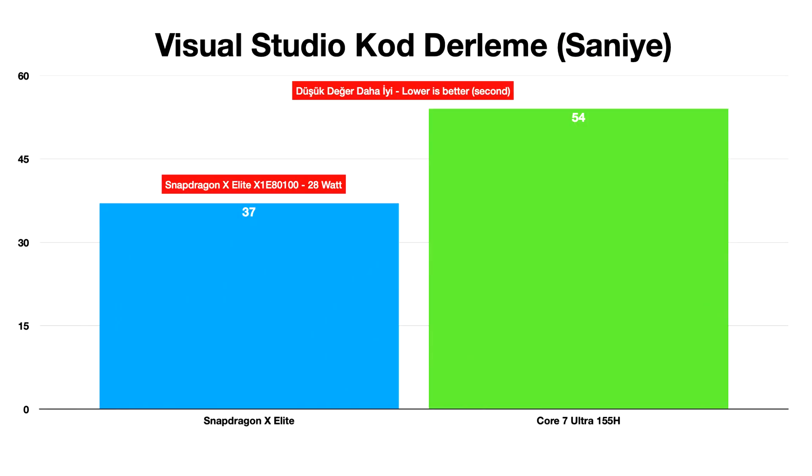Qualcomm Snapdragon X Elite benchmarked against Intel Core Ultra 7 155H. The Snapdragon X Elite is about to make landfall in the ultra-portable notebook segment, powering a new wave of Windows 11 devices powered by ARM, capable of running even legacy Windows applications.